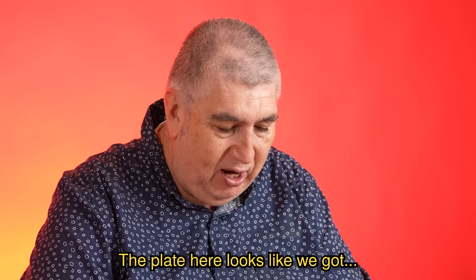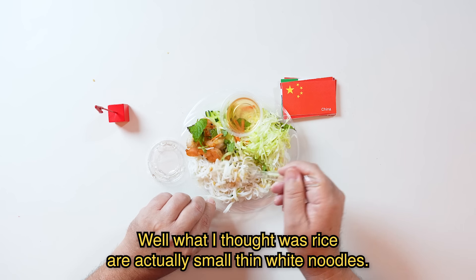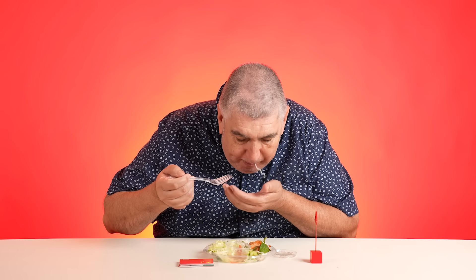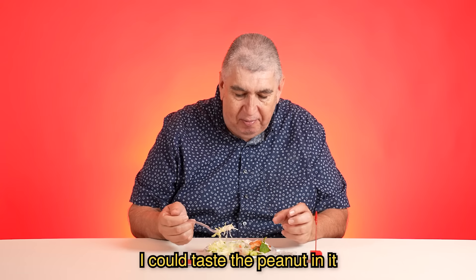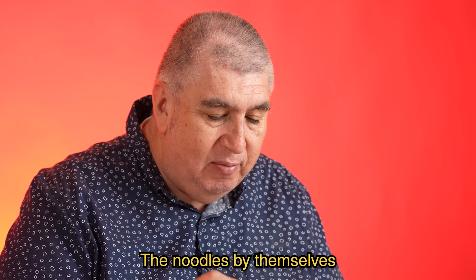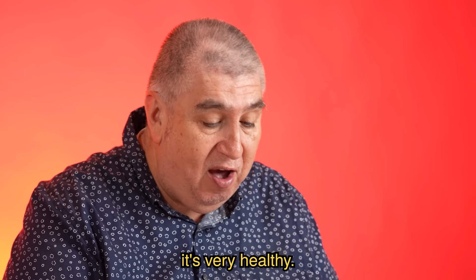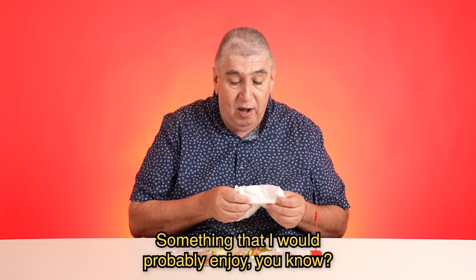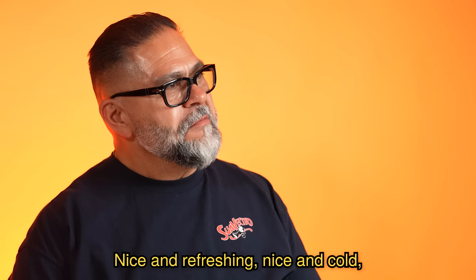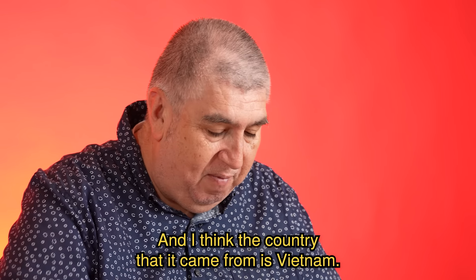The plate here looks like we got rice. Well, what I thought was rice are actually small thin white noodles. Some noodles almost look like angel hair pasta but not really. Very refreshing. I could taste the peanut in it and the sweetness of the dressing. The noodles by themselves would be a little too bland for me, but the whole entire meal is very refreshing, very healthy — something I would enjoy as a light lunch. Nice and refreshing, nice and cold for a hot day. I think the country it came from is Vietnam.